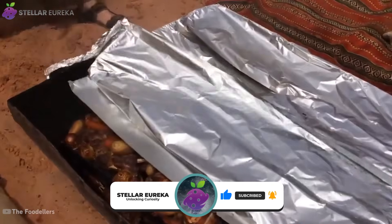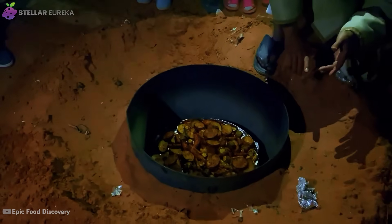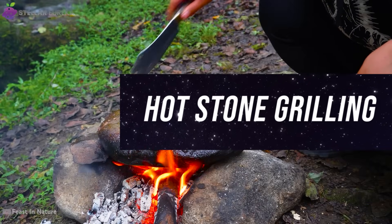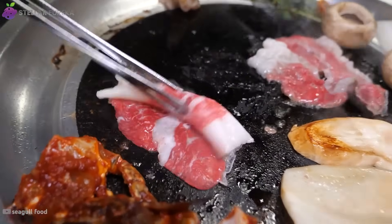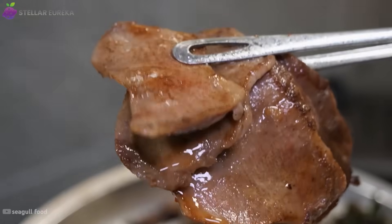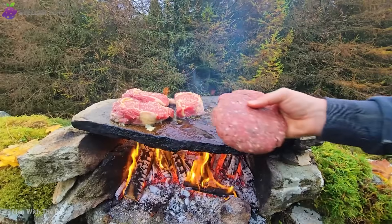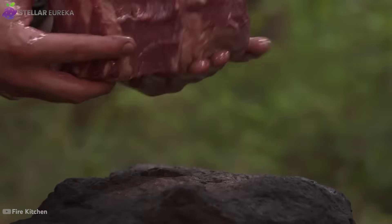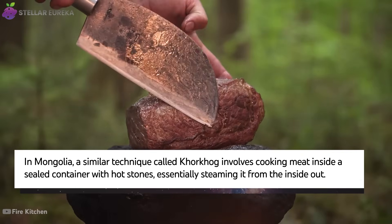A large volume of sand has a high thermal mass, meaning it holds a stable temperature for hours, preventing the scorching that can easily happen in a metal pan. The next method takes things one step further, cooking food directly on blazing slabs of stone. The tradition of grilling meat is ancient, with one of the earliest forms of Korean barbecue known as maekjeok dating back nearly 2,000 years to the Goguryeo era. One variation of this ancient practice is grilling on superheated stone slabs — sometimes called dooguyi — a masterclass in heat management using a natural material to achieve a perfect sear.